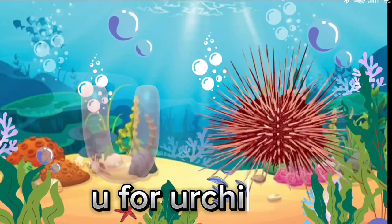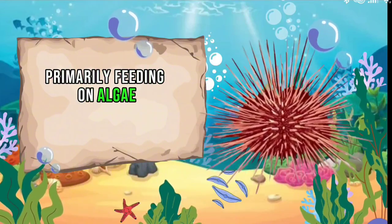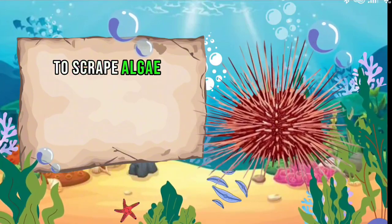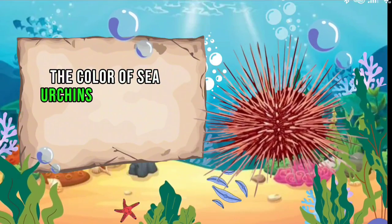U for Urchin. Sea urchins are herbivores, primarily feeding on algae. They use their specialized mouthparts, called Aristotle's Lantern, to scrape algae off rocks or other surfaces.